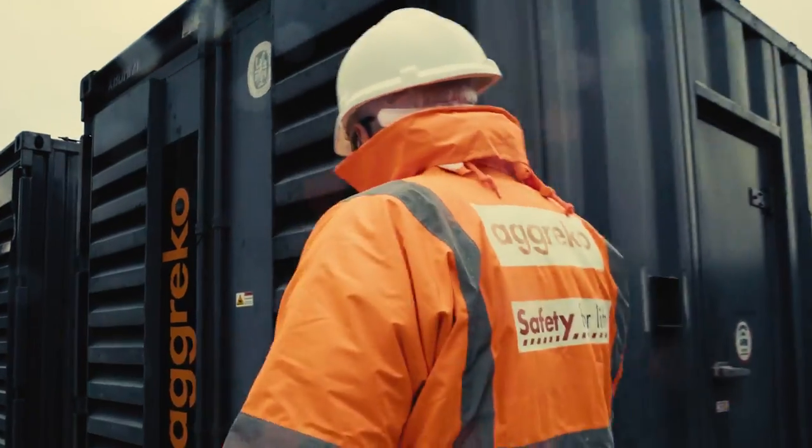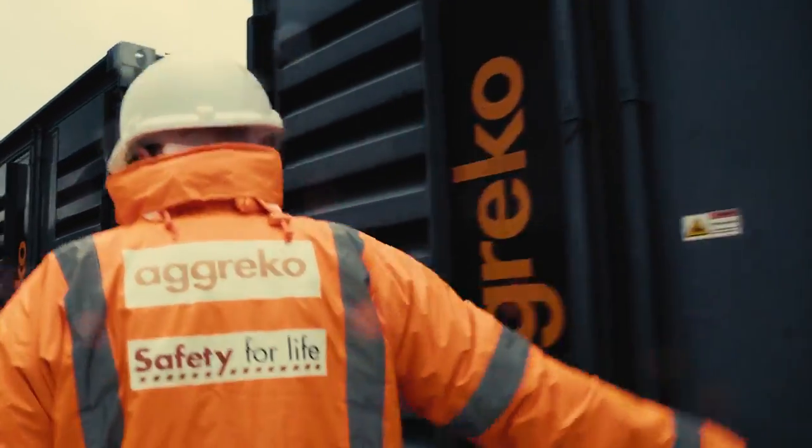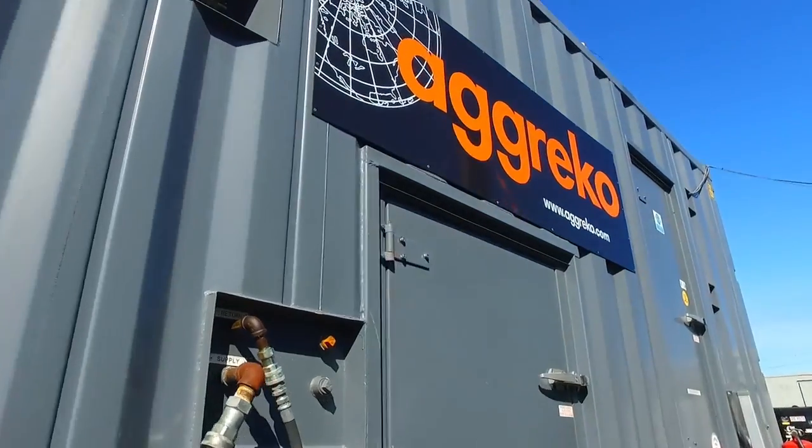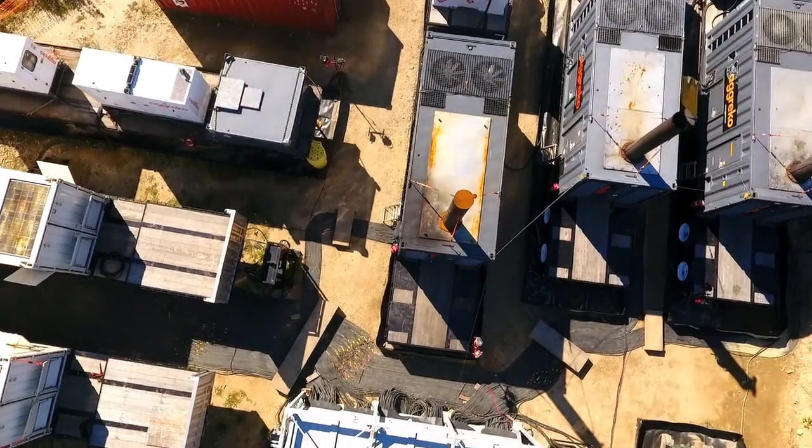Deepwater Wind called upon Agreco to provide testing and pre-commissioning power for the project before it was connected to the grid. Agreco provided a complete turnkey mini-grid solution.